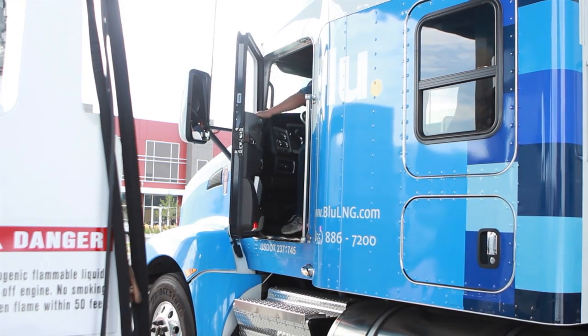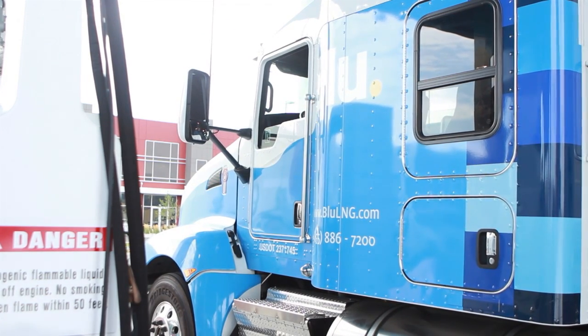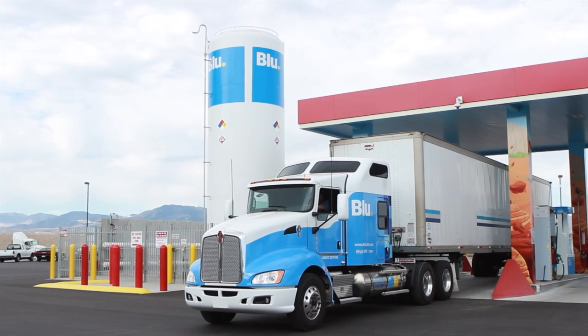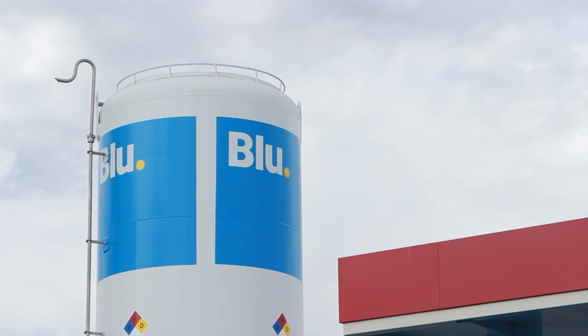Specific procedures and equipment can vary from station to station, but LNG fueling is safe and easy when you understand the requirements and follow the recommended precautions.